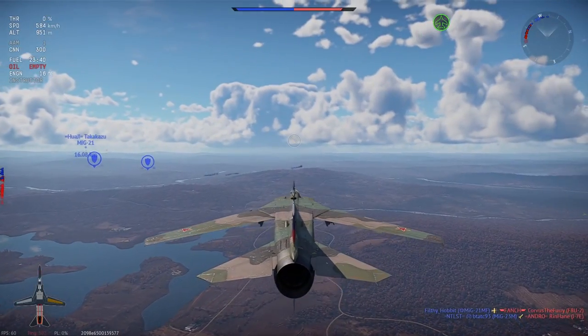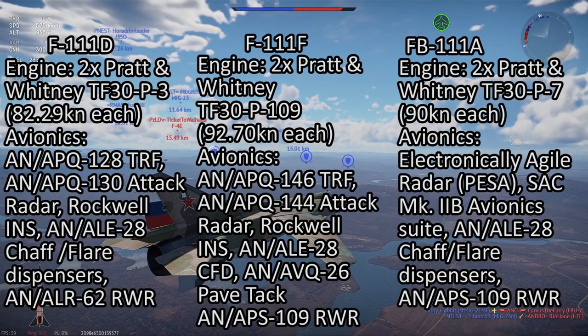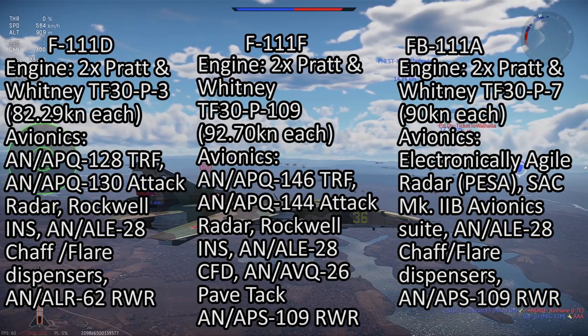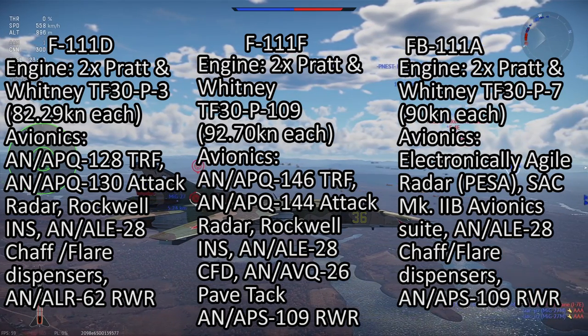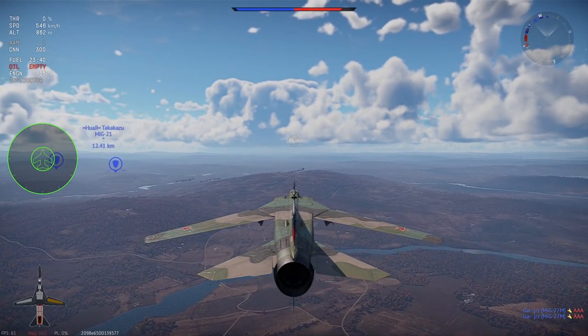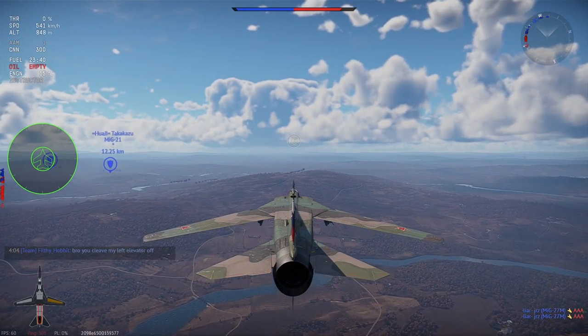The Mark 2 suite was introduced in the F-111D variant in 1972, replacing the AN/APQ-110 and AN/APQ-113 with the AN/APQ-130 attack radar and Doppler radar, paired with the AN/APQ-128 terrain-following radar.